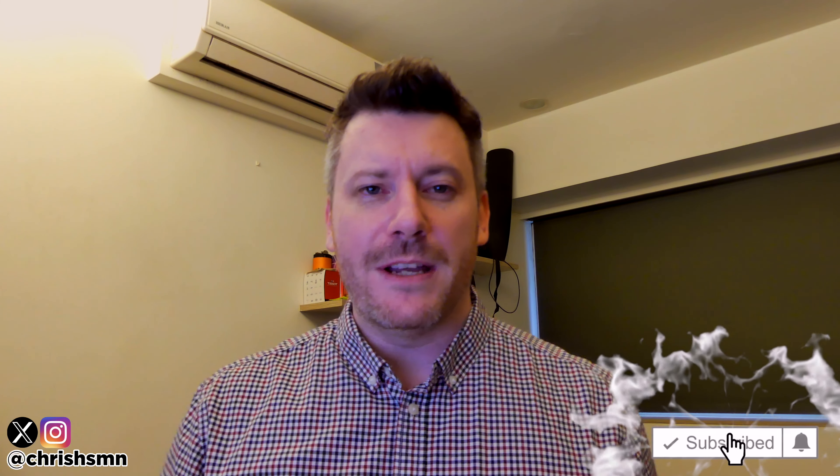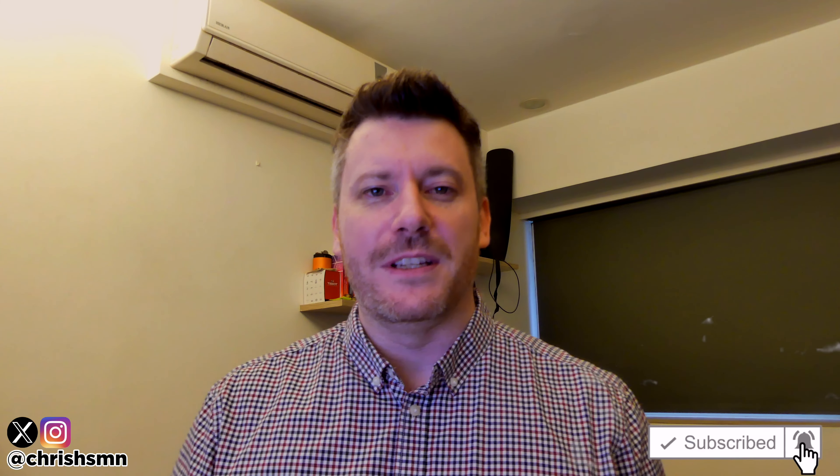Hi there, it's Chris here, and in this video we're going to go through the best window cleaning robots out there today. I've kept this list as comprehensive as possible, narrowing it down to my absolute favorite five, so no matter what you're looking for there'll definitely be something on this list for you. Before we jump in, drop a like, subscribe, and hit the bell to be updated with new videos.